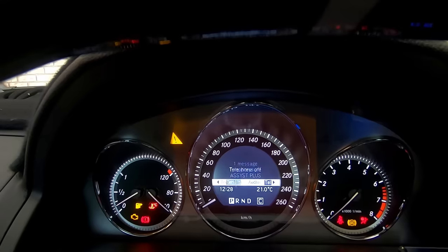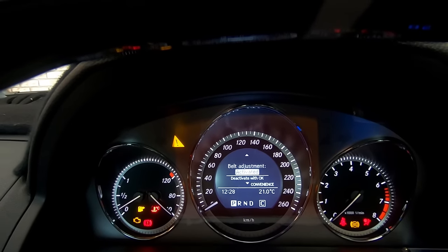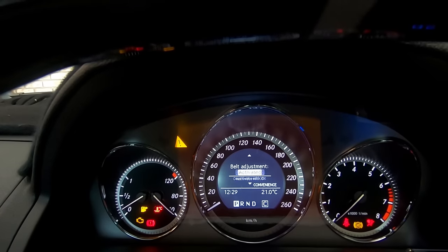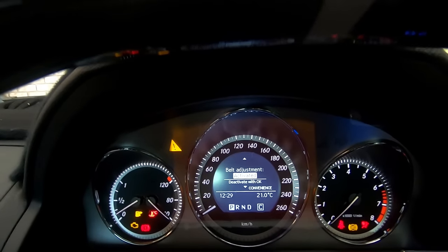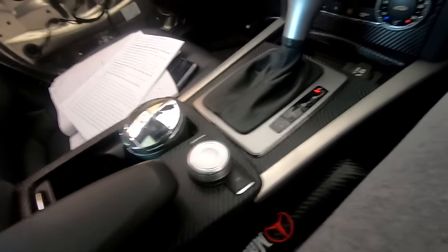Another cool feature is that if you go into convenience mode, you can select an option called belt adjustment and either activate or deactivate it. What this does is when you go to put on your seat belt, it will automatically adjust the tension for you.